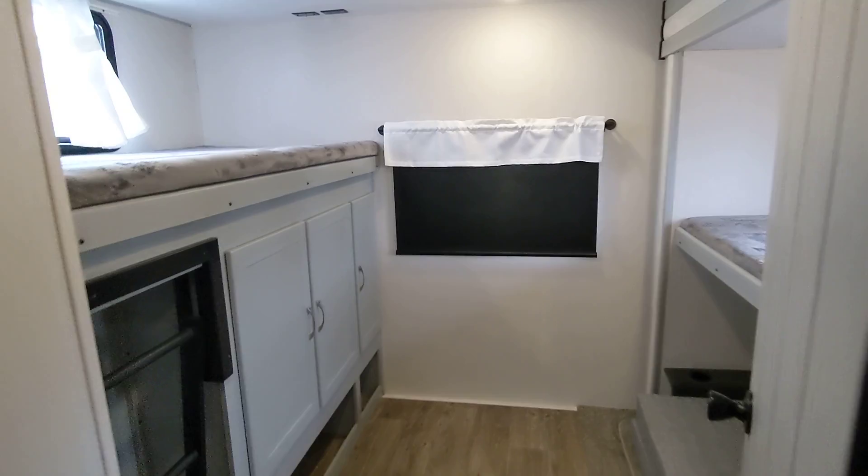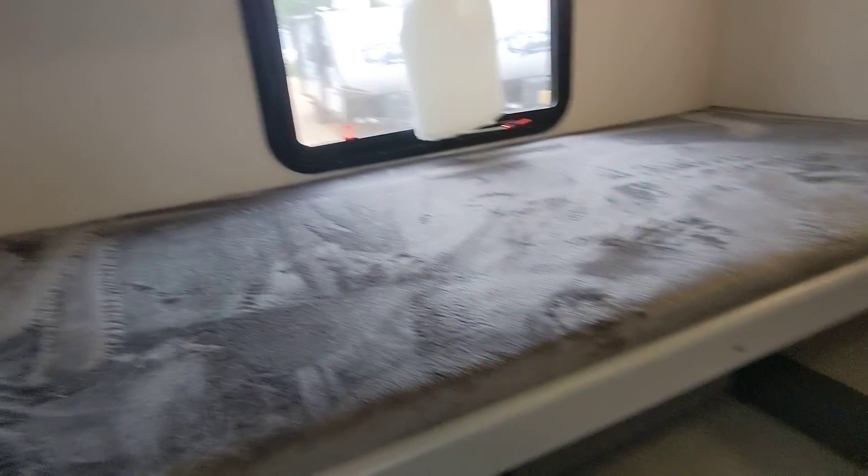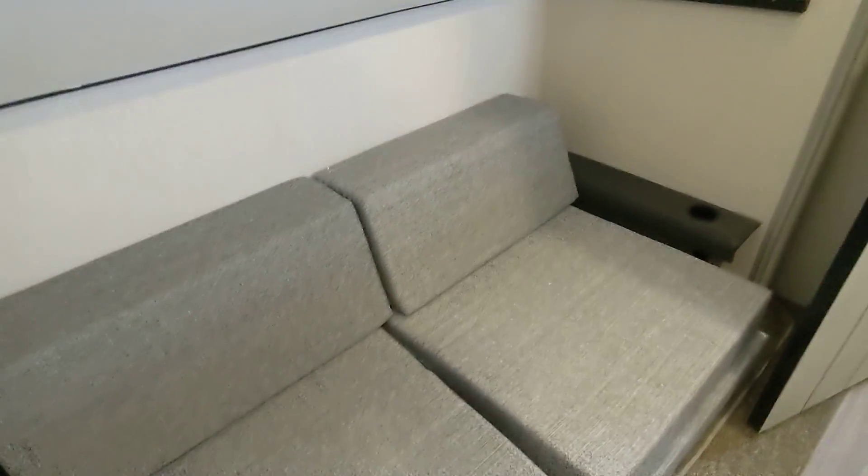Here we have the bunk room with the third slide. Single bunk, a ladder for this bunk, plenty of storage throughout. There's a single bunk here that you can fold up to get out of the way, and a cube couch there as well.